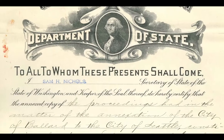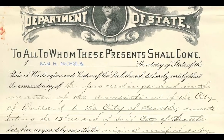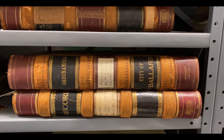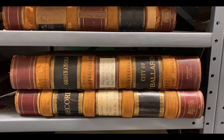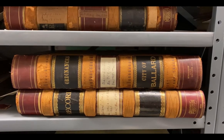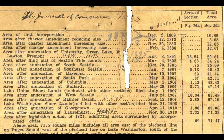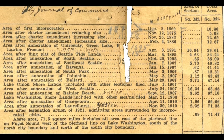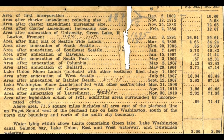Another thing we have here in the archives is records of independent cities that were later annexed into Seattle. This is an example of ordinances from the city of Ballard. We also have records from West Seattle, Columbia City, Georgetown, and South Park. They were all independent cities before they were part of Seattle, and so they had their own city councils, their own ordinances, and their own records. We have inherited those along with the towns themselves.